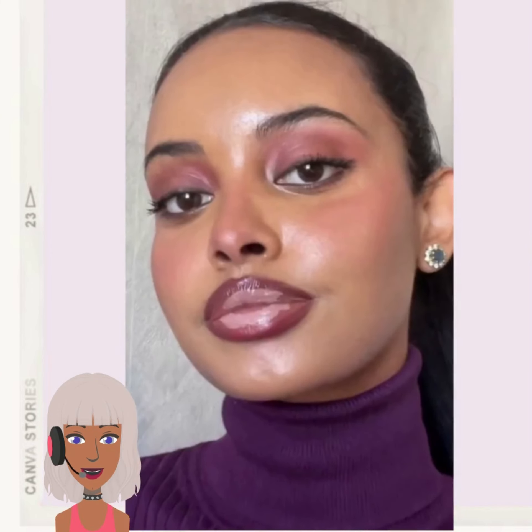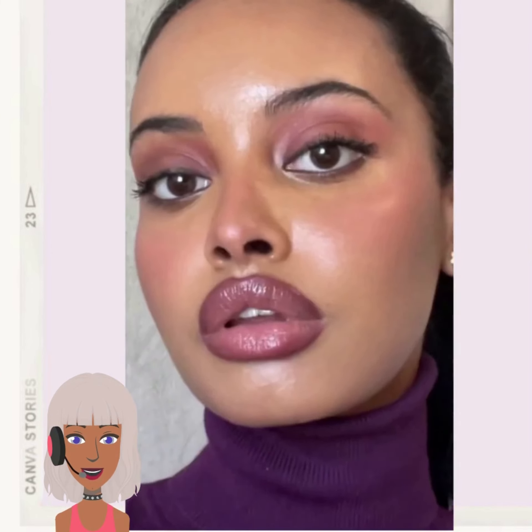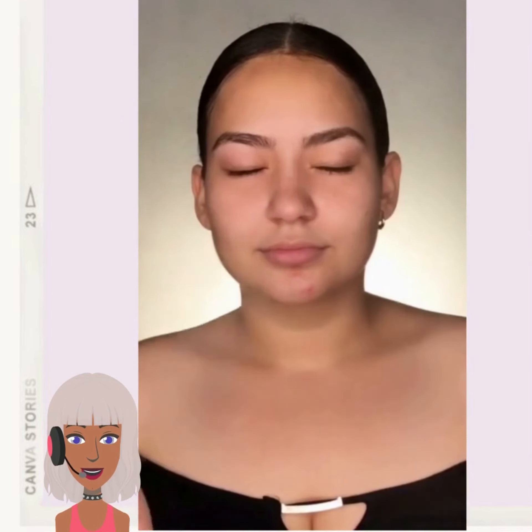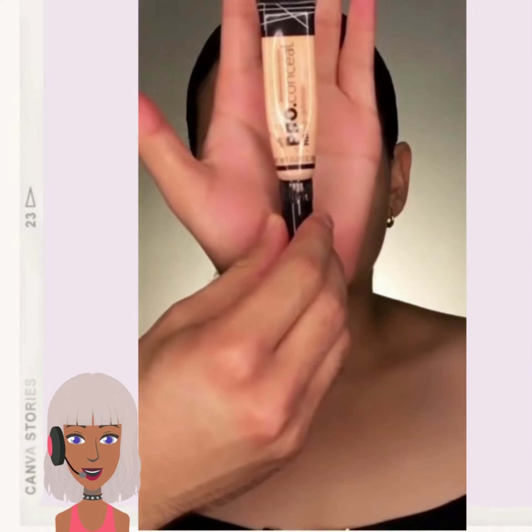So then we see like a plum and purple makeup look. This is really pretty — it's like so fall. She paired it with like the purple turtleneck. So chic.